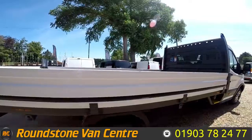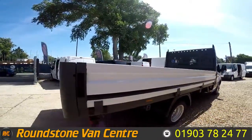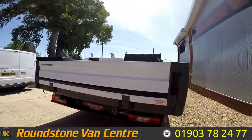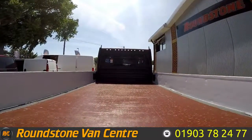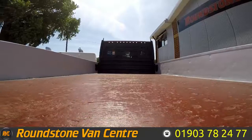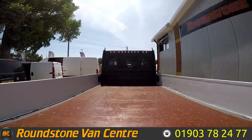You can see from the sides the alloy back is in good condition. Being the extra long wheelbase, it's got a 4.2 metre length bed.